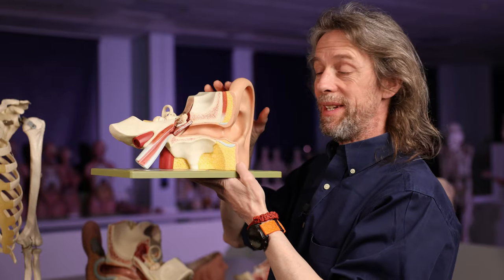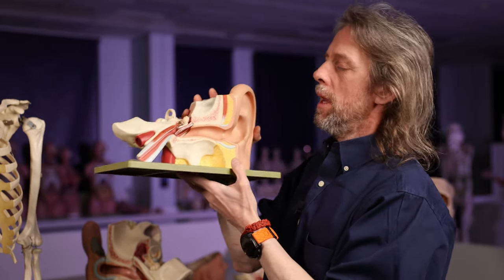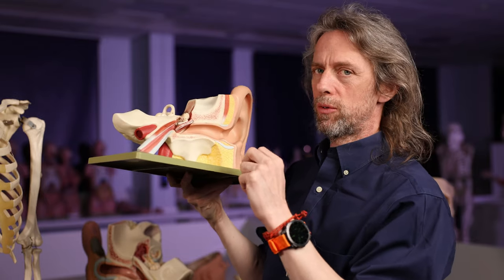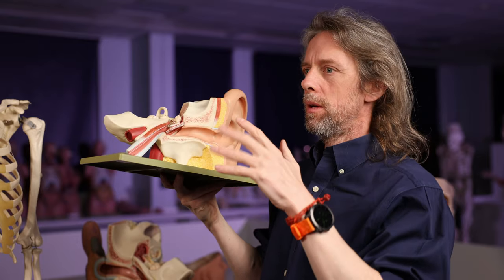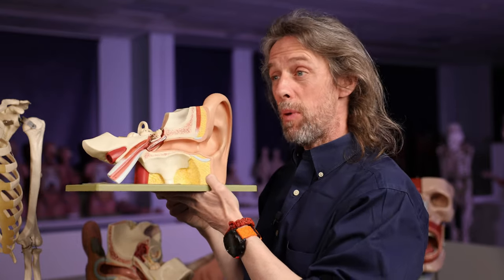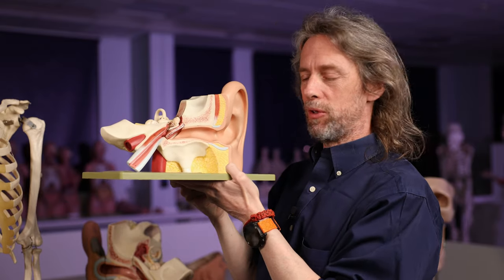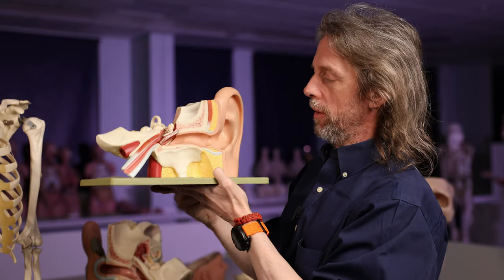You can see how tensor tympani gets its name — it tensions the tympanic membrane. So these are two muscles innervated by two different cranial nerves, doing similar but slightly different jobs. A useful memory aid: tensor tympani is innervated by the trigeminal nerve, which means stapedius must be innervated by the facial nerve.